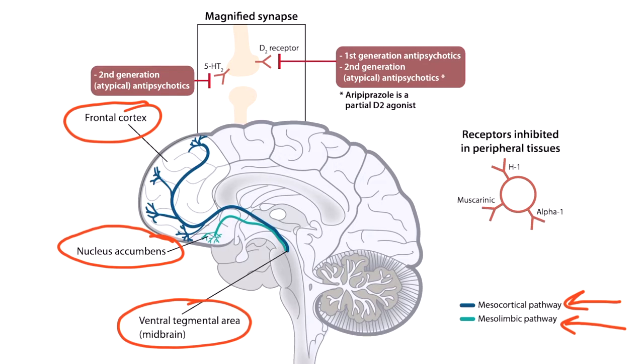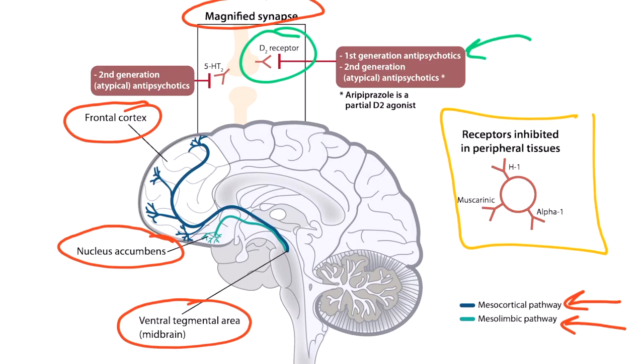Many psychotic symptoms are related to these two dopaminergic pathways. To help show you how antipsychotics act to counteract these psychotic symptoms, we have a magnified synapse right here. This box demonstrates how first and second generation antipsychotics work — both of them block the dopamine 2 receptors. Second generation antipsychotics also block a serotonin receptor, but we're not talking about atypical antipsychotics in this video. Notice that there are other receptors also inhibited by antipsychotics, such as histamine 1 receptors, muscarinic receptors, and alpha 1 receptors. The effect of these blockades are more often attributed to first generation antipsychotics, which are the drugs we're dealing with in this story.